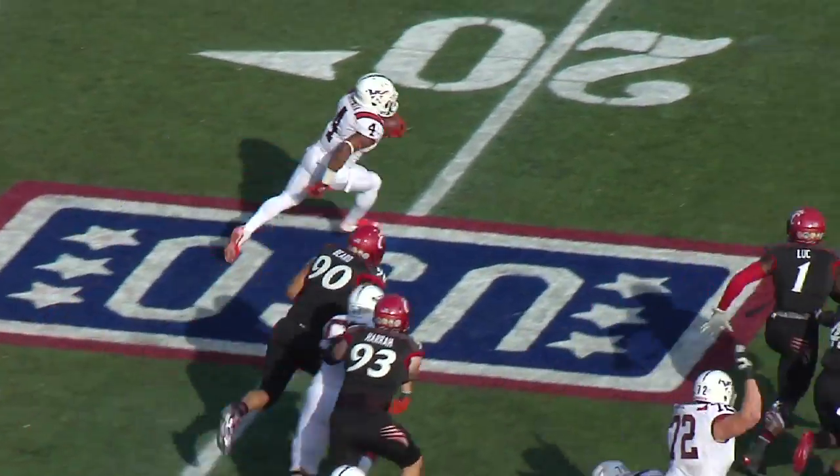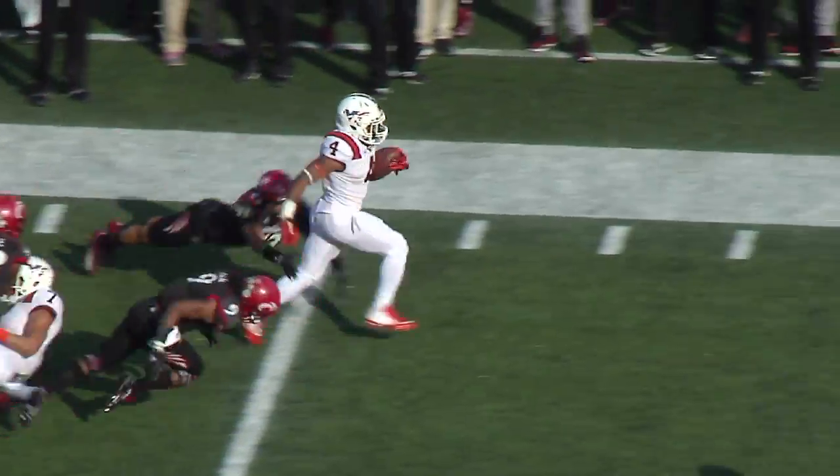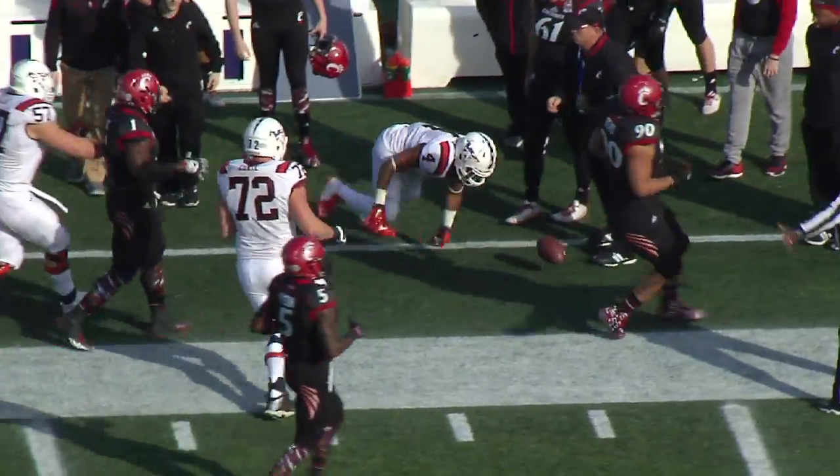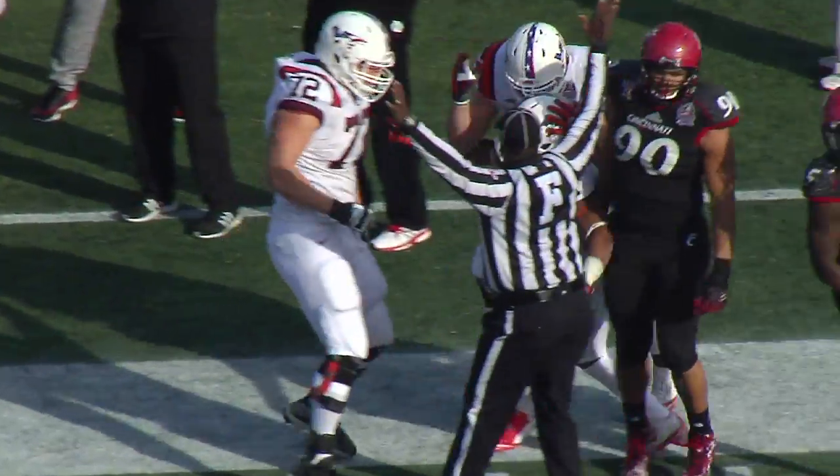The handoff goes to Coleman, racing hard to the left side. JC gets a block, explodes to the 30, to the 40, makes a man miss, crosses midfield, stiff arms the safety down the sideline and shoved out of bounds.